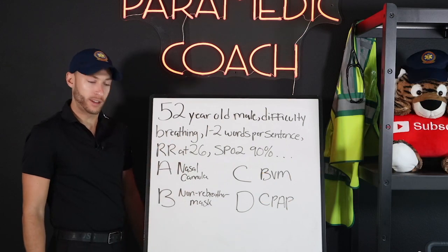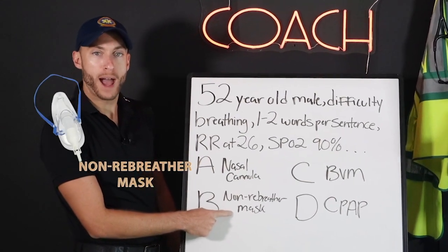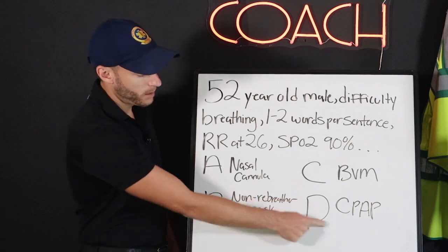What do we do? We just learned this. Non-rebreather mask. What could we do later on? CPAP.